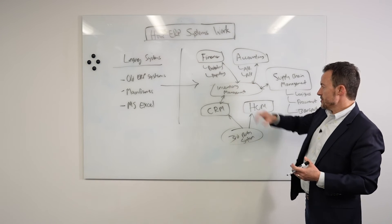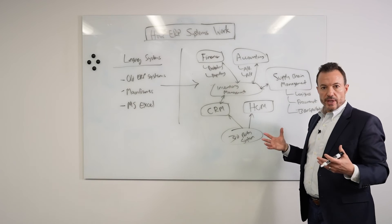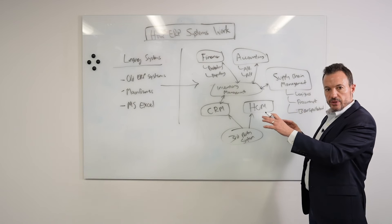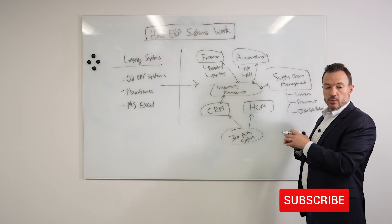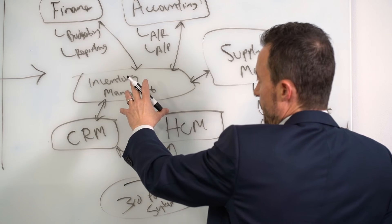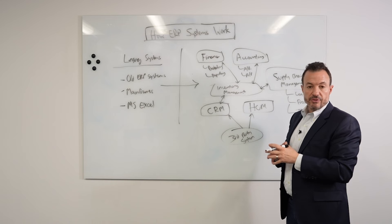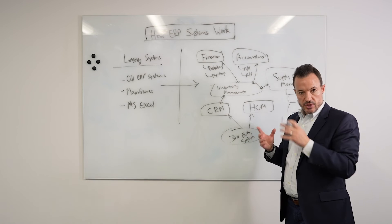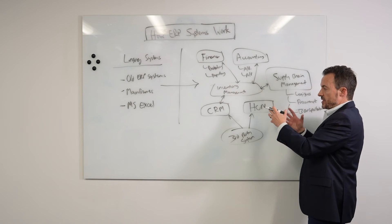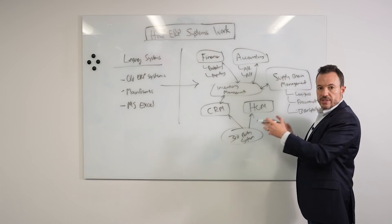Once we've configured and integrated the modules, we've got to test the processes and data flows between them. It doesn't just magically work — we need to make sure all the decisions we made across this complex set of modules are flowing the way they should, that data isn't getting corrupted or lost, and that transactions are working the way they need to support our business. This is done through testing, and there are different types of testing. Ultimately, people within your organization need to validate that the system works the way it was intended.